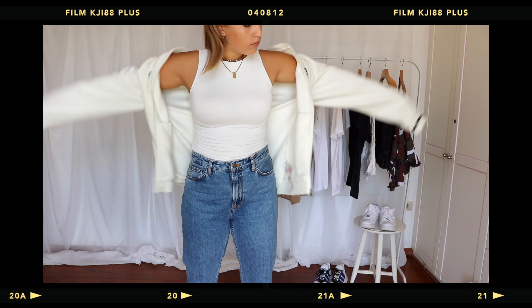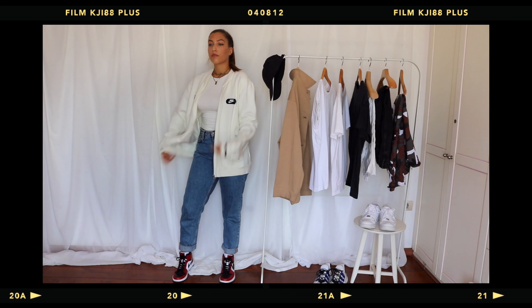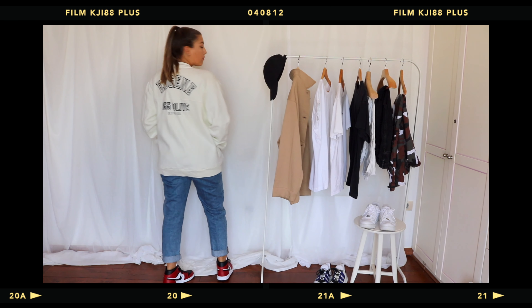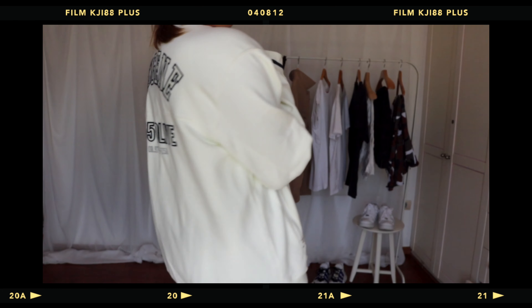Next we have the same outfit but I've switched out the jacket for my thrifted Nike jacket. I thrifted this one on my Athens thrift trip, which I made a video about — I'll leave it linked below. It was such a great find. I also have my Charlie Feist backpack, which features throughout this entire video. It's made from recycled plastic and it's 100% vegan, so I highly suggest it. I've owned it for three years now and I use it every single day for uni.